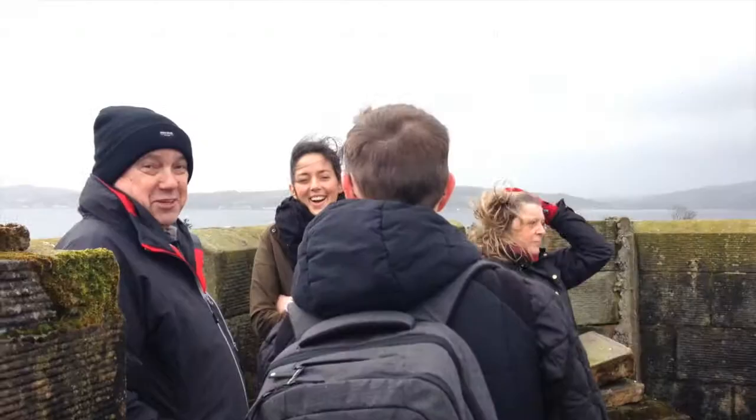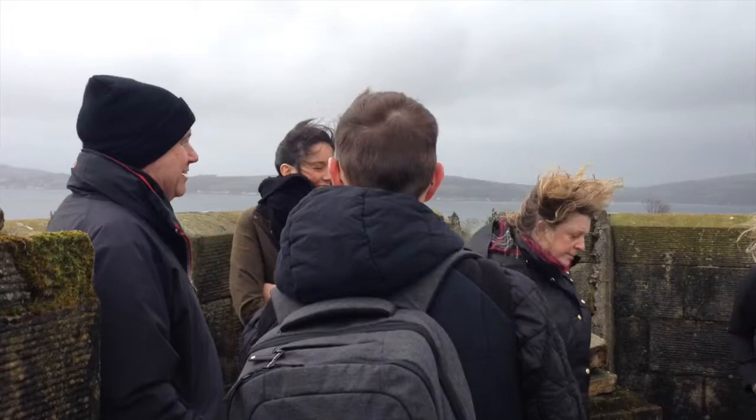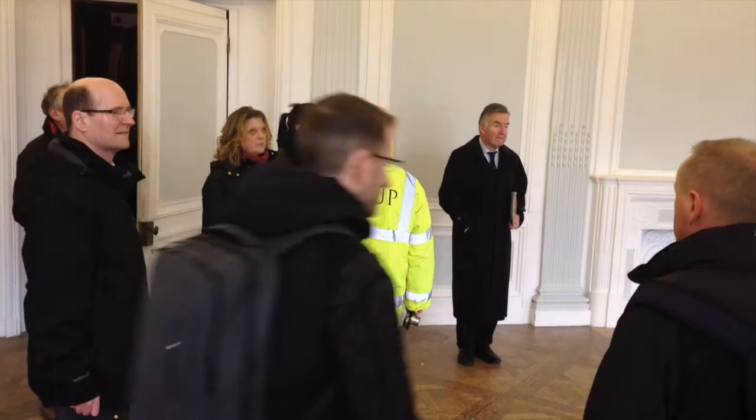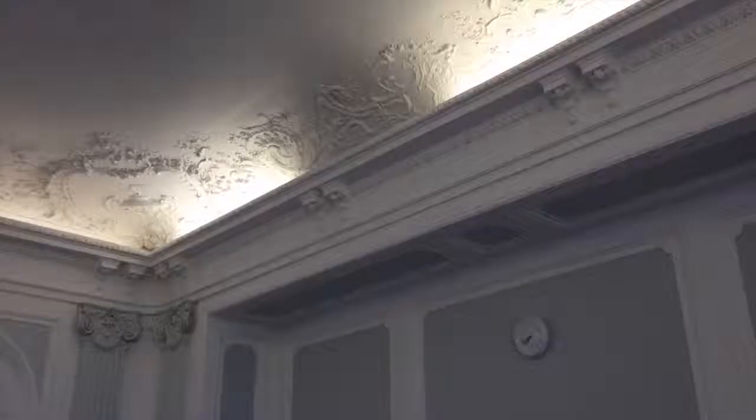After experiencing the best of what the West of Scotland weather has to throw at them, it's back to the relative calm of the rooms within the Mansion House, where we got a chance to gauge the architects' opinion of the Castle Tioram Estate, and in particular what they thought of the Mansion House.